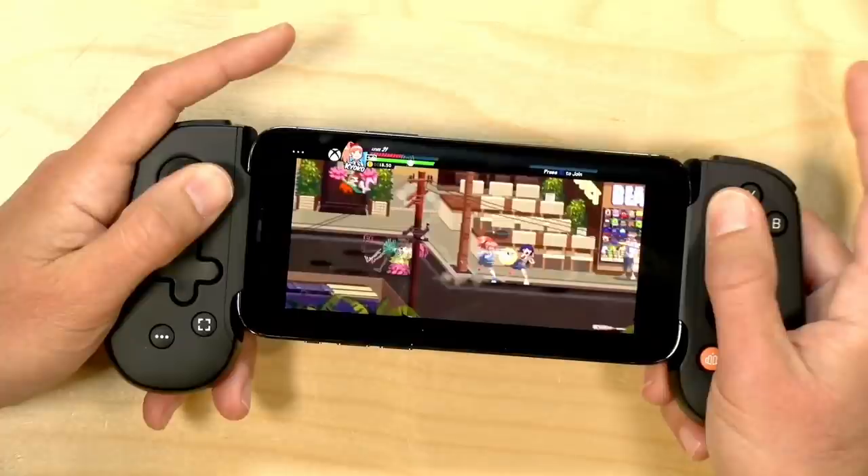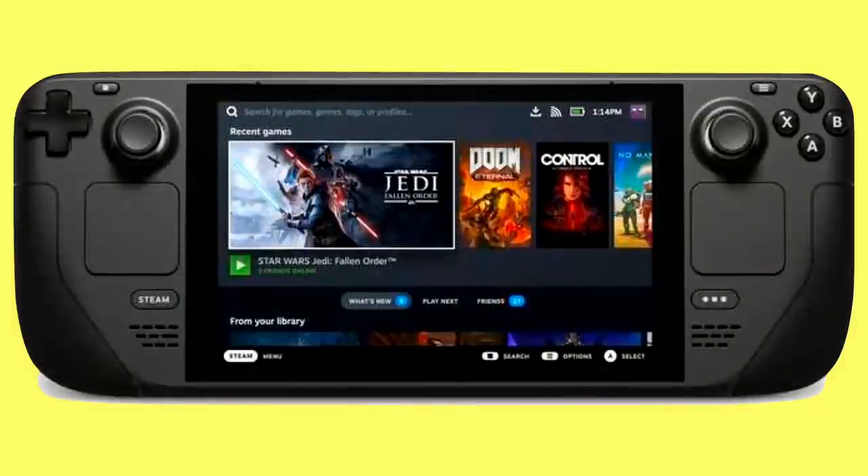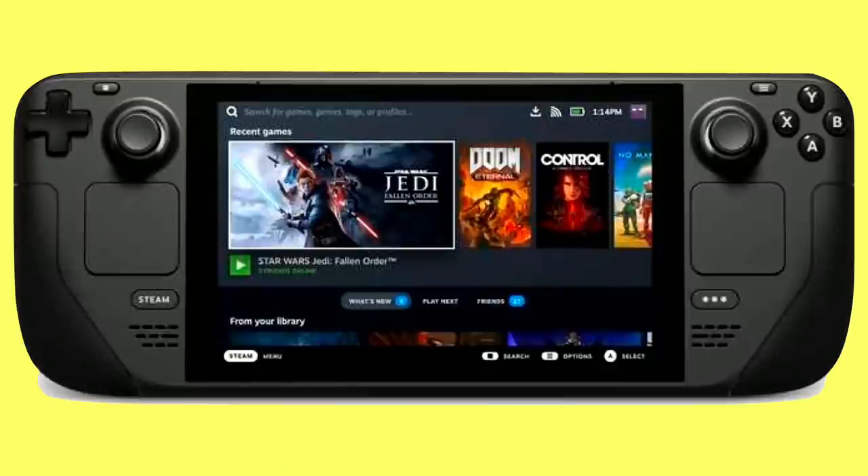We'll have to see how all this plays out, but I don't think the Steam Deck is going to dominate the Switch by any means. But I do think it will be the most successful hardware product that Valve has ever made, and I am certainly excited to get one as an enthusiast. I think we should keep our expectations in check here — this is not going to lead to a rise of an entire new segment of the PC market. But I think there is enough business out there for Valve to have a successful product, especially based on how they priced this one.